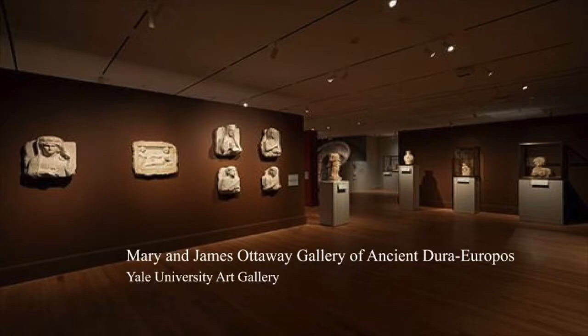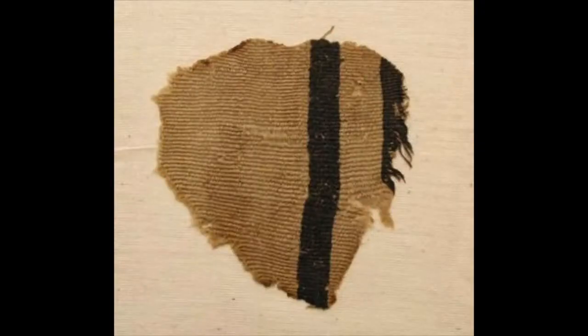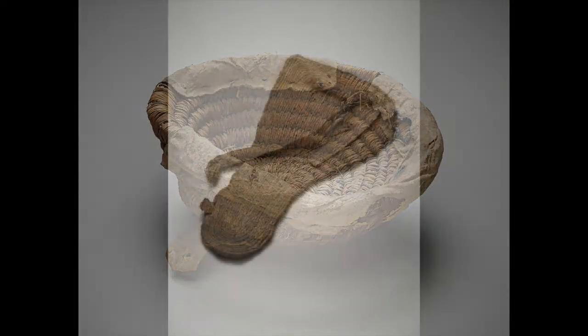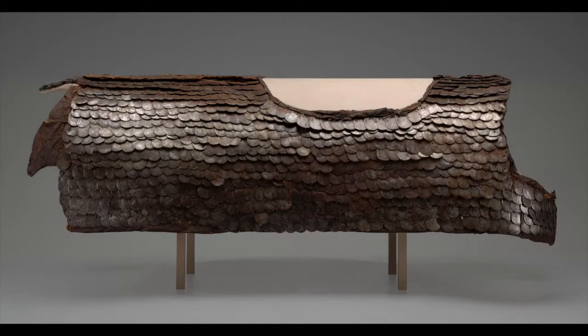The unusual circumstances — the sudden fall of Dura in a war and its immediate submersion in dry desert sand — preserved materials that usually are not preserved, something like what happened at Pompeii. Textiles, reading and writing materials, personal items like shoes and baskets, a unique scutum (shield), unique horse armor, and paintings.